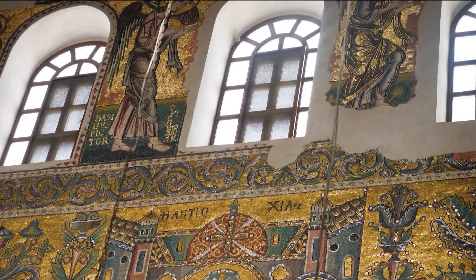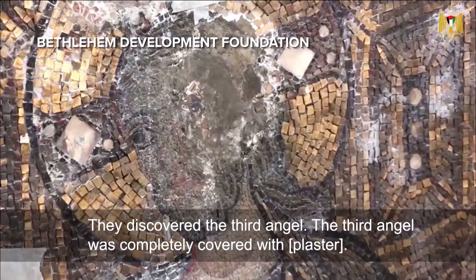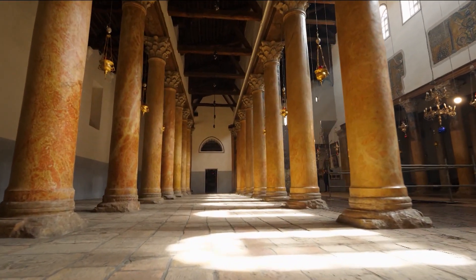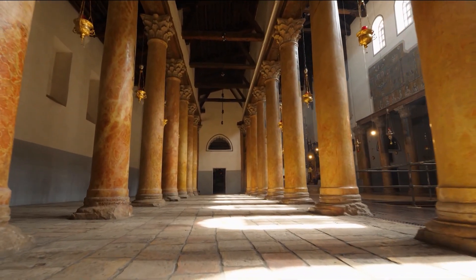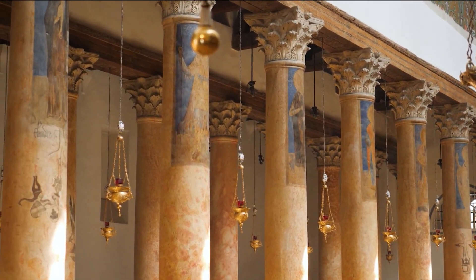In the process came a surprise: they discovered the third angel, which was completely covered with plaster. To help raise money, they also created an Adopt-a-Column program to refurbish the church's 50 columns at a cost of about $50,000 each.